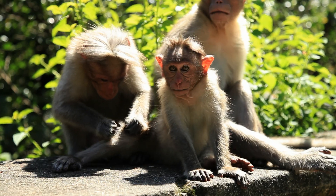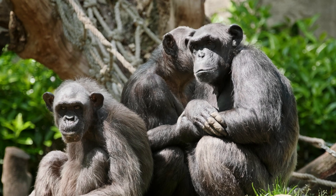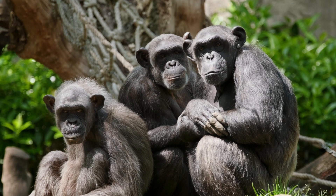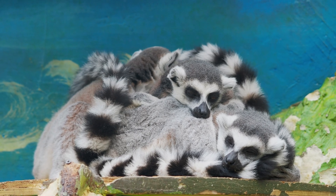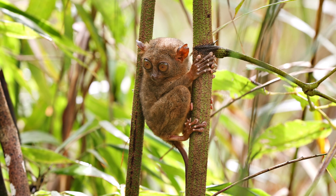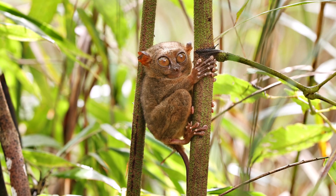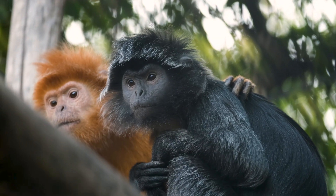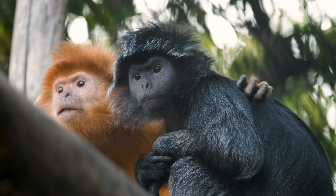Primates are a group of mammals that include some very familiar animals, like monkeys, apes, and yes, people. This group also includes animals like lemurs, lorises, and tarsiers, which you might not hear about as often. So what makes a primate a primate? Let's break it down.